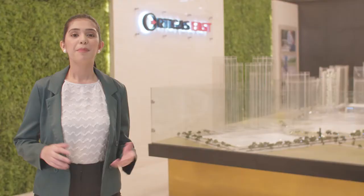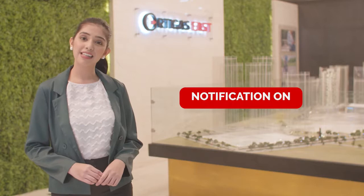But before we get into that, please make sure to like this video, hit subscribe, and click on the notification bell so that you'd be the first to know whenever we release new videos.